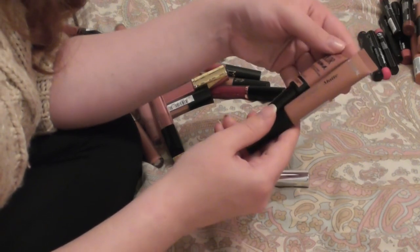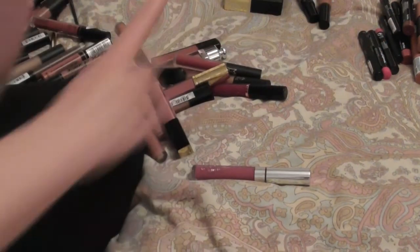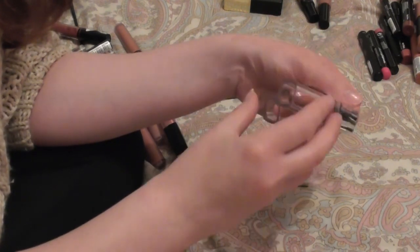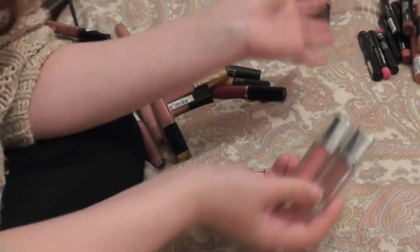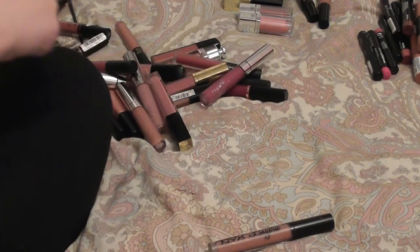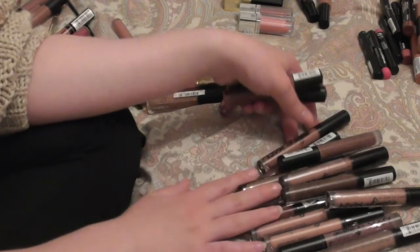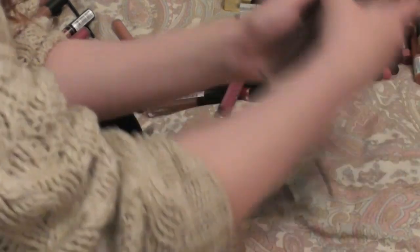I'm keeping the Maybelline color drama intense lip paint in strip down and the L'Oreal lip paint in dead lips — I really like these products. The Maybelline color elixirs are discontinued but I like them so I'm keeping them a little longer — we have petal plush and caramel infused. I'm also keeping my NYX lip lingerie and the NYX liquid suede lip gloss lipsticks as well — I really like them.